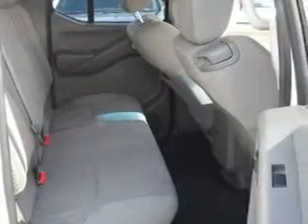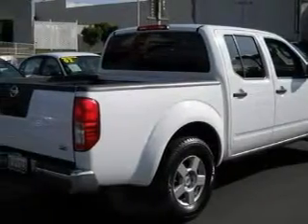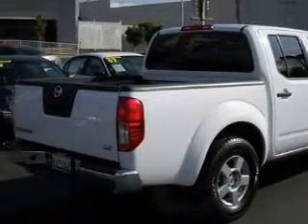This Nissan has had only one owner and it qualifies for the Carfax buyback guarantee. Stop by today and test drive this truck for yourself.